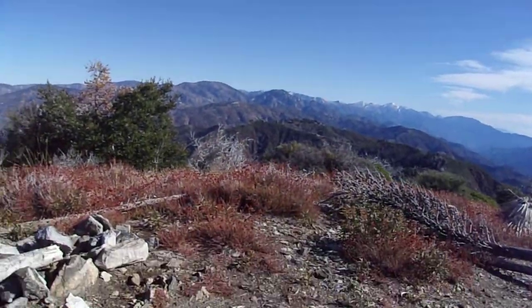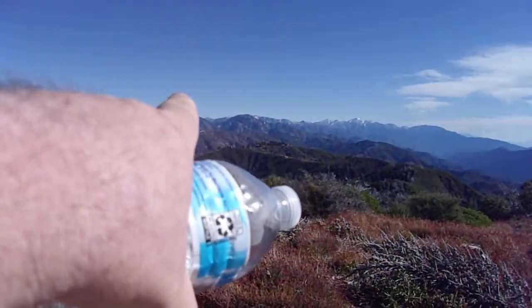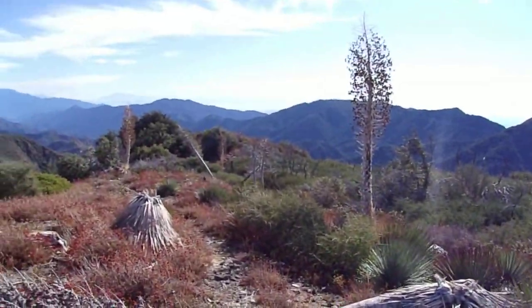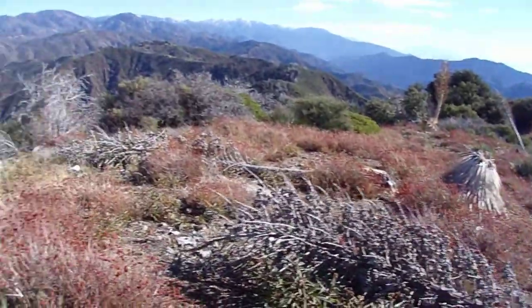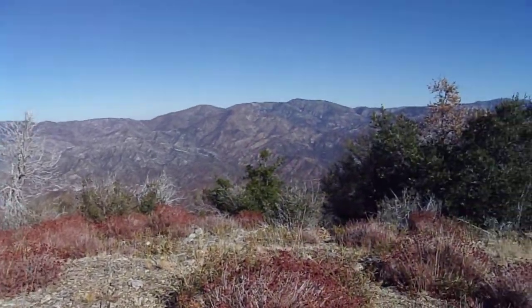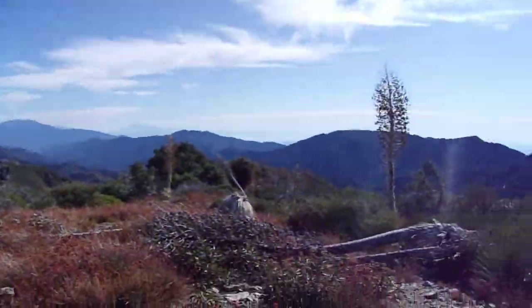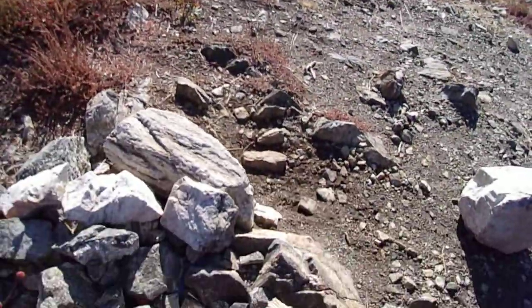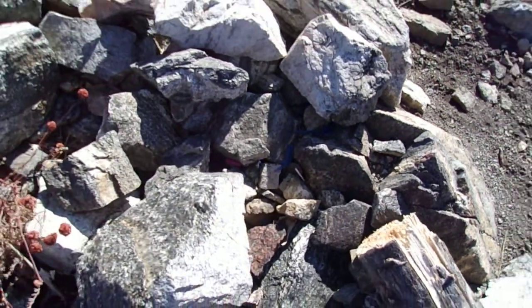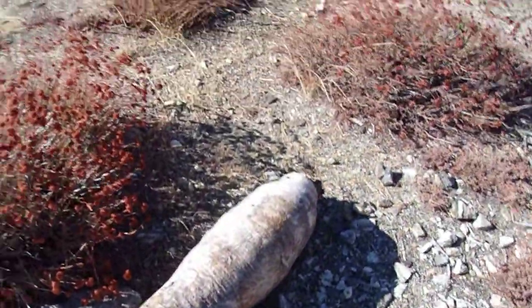Fourth highest peak in the front range of the San Gabriels. Back there is the backcountry — you can see that ridge right there, those Barley Flats. And this is a fire break right here. This little use trail will lead to that fire break that will take you down to that saddle between 5166 and Mount Lawler, which is here. Looks like there used to be a summit register here, because I can see pieces of broken pens up here. There must have been a summit register at one point.